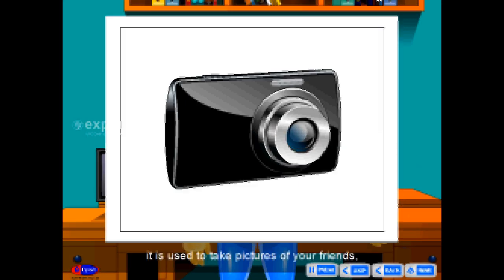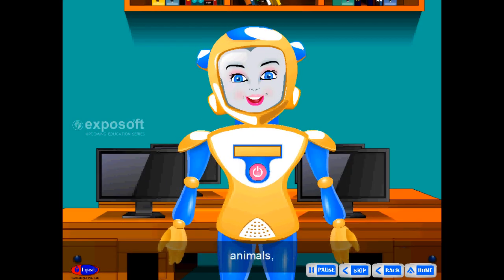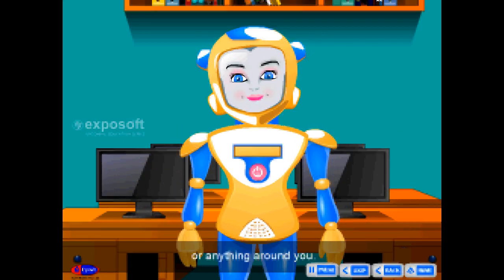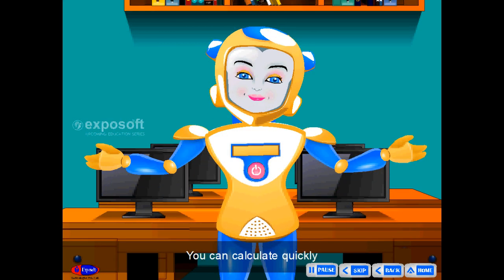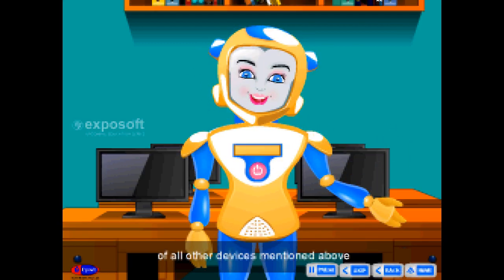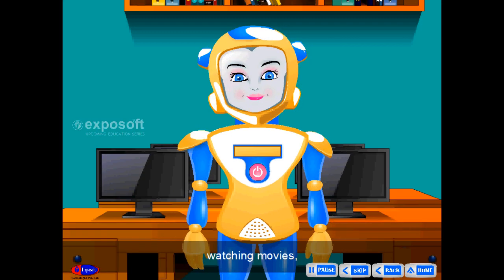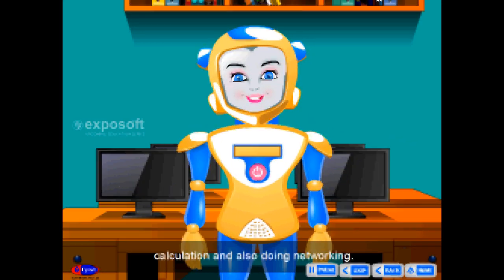Camera — this is a camera. It is used to take pictures of your friends, beautiful sceneries, animals, flowers, or anything around you. Calculator — this is a calculator. You can calculate quickly and easily using this device. Computer — this is a computer, an electronic device which can perform the functions of all other devices mentioned above, like listening to music, watching movies, playing games, calculation, and also doing networking.